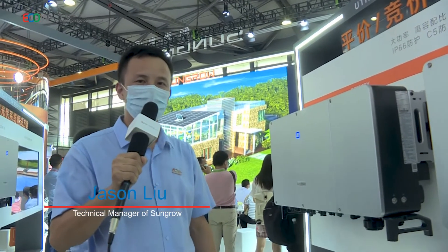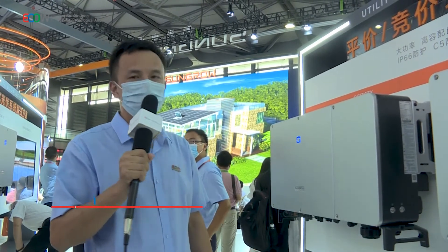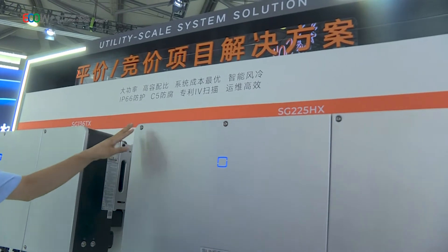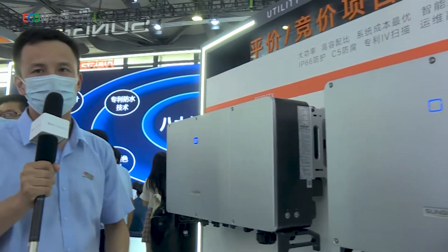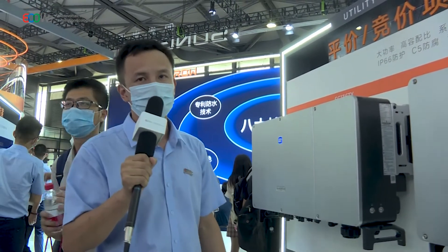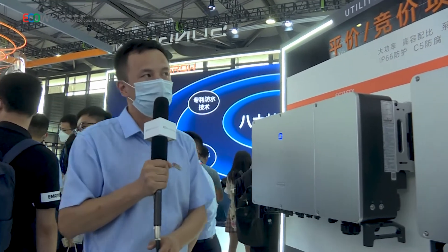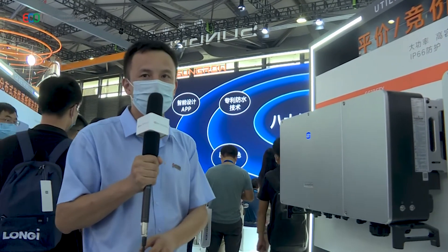Hello everyone, I'm Jason from SunGrow. I'm in charge of technical support for the APAC region. Today I will introduce our central string inverter SG-225HX. For the domestic market, the power is 225 kilowatts, but for the overseas market, the power is 215 kilowatts. This product now has more than 3 GW of application globally, and currently it is the largest power string inverter available.